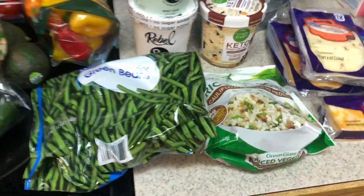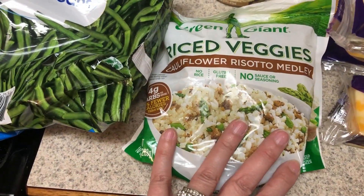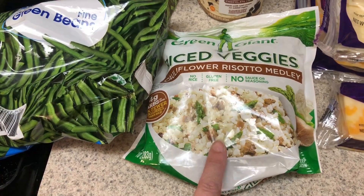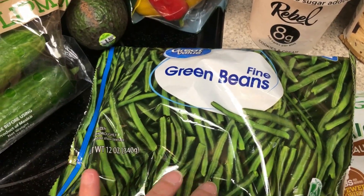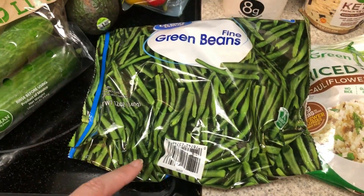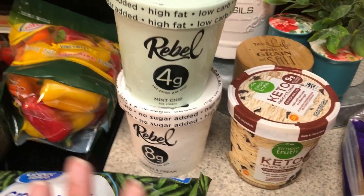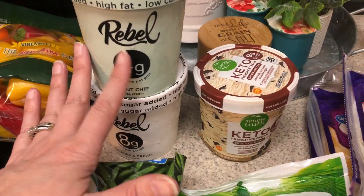Produce done, frozen — just a few frozen things. I like to pick up this cauliflower risotto medley whenever I see it, just in case I don't do the cauliflower mac and cheese. It's an easy side if I don't have time. I love these skinny green beans from Walmart. I like to sauté these up with some bacon and a little bit of butter — so good that way — or just steam them in the microwave. Picked up some ice cream; haven't stocked up for a couple weeks. Cookies and cream from Rebel is one of my favorites. Mint chocolate chip also is one of my favorites.